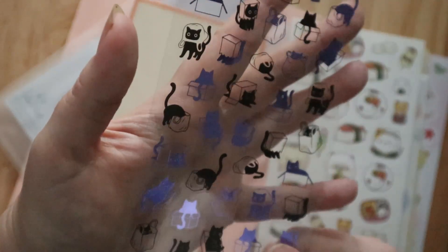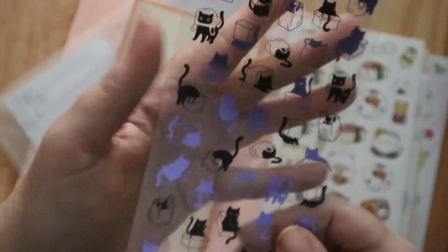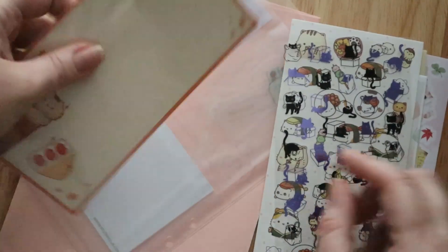And these are like a holographic, and then some note sheets. So this was the cute pack.